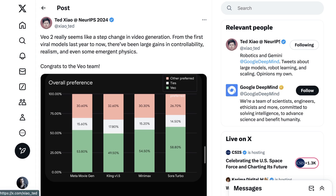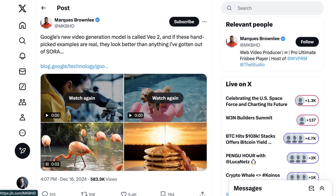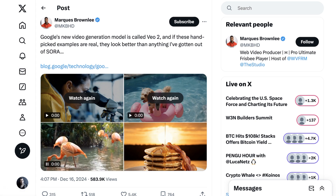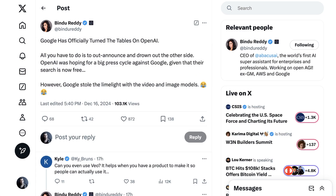Joining the waitlist is probably the biggest downside. There are a ton of comparisons to Sora. Marques Brownlee writes, 'If these handpicked examples are real, they look better than anything I've gotten out of Sora.' Entrepreneur Bindi Reddy writes, 'Google has officially turned the tables on OpenAI — all you have to do is out-announce and drown out the other side. OpenAI was hoping for a big press cycle given that their search is now free, however Google stole the limelight with video and image models.'